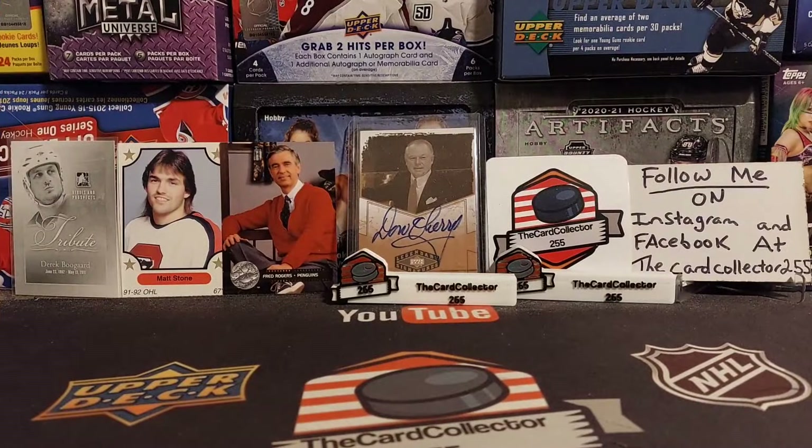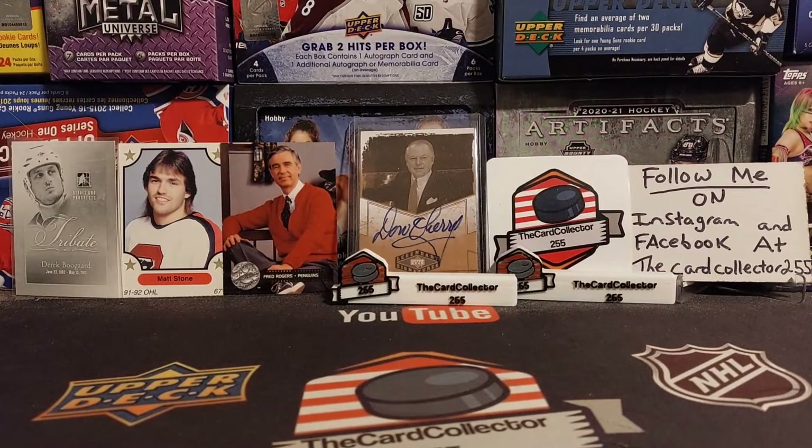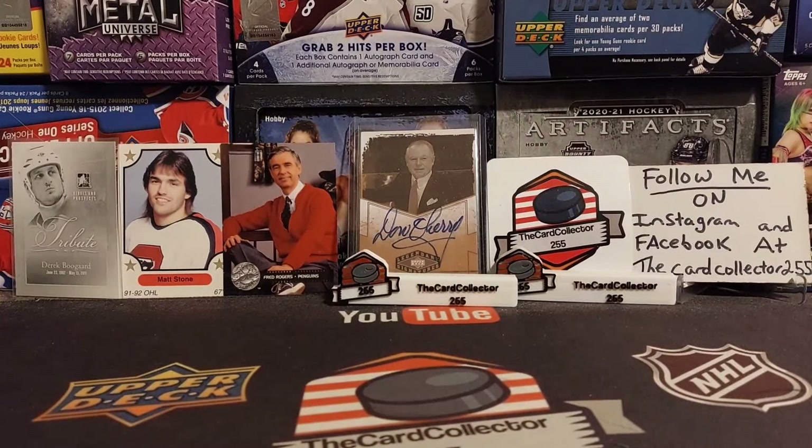Alright guys, so we are back. Pretty crazy card hunt. We went to different Walmarts around Alberta. Let's go through all the stuff we picked up.